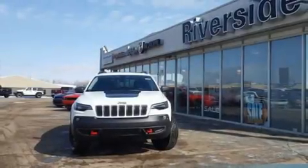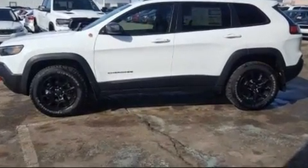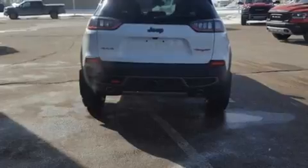Load your family into the 2020 Jeep Cherokee. All of the premium features expected of a Jeep are offered, including power front seats, an automatic dimming rear view mirror, skid plates, remote keyless entry, a trailer hitch, rear wipers, and seat memory.